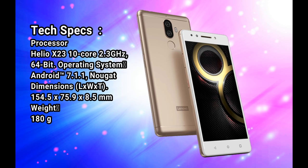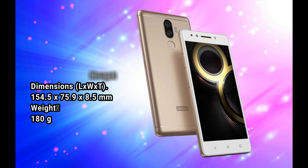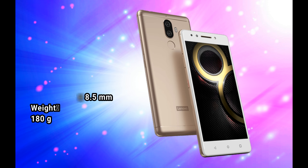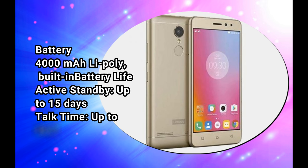Dimensions: 154.5 x 75.9 x 8.5 mm. Weight: 180g. Battery: 4000mAh, built-in. Battery life: active standby up to 15 days.